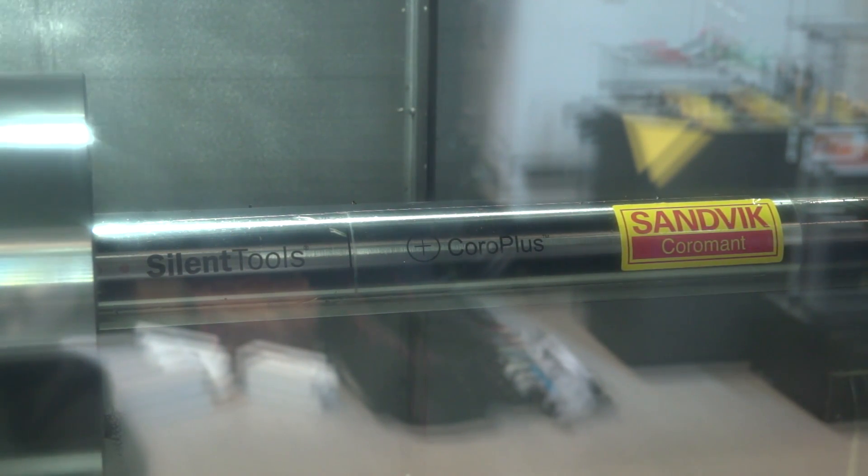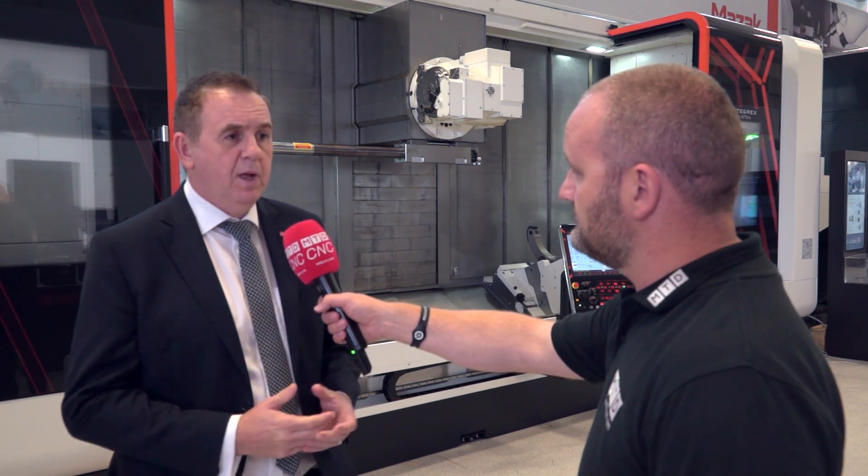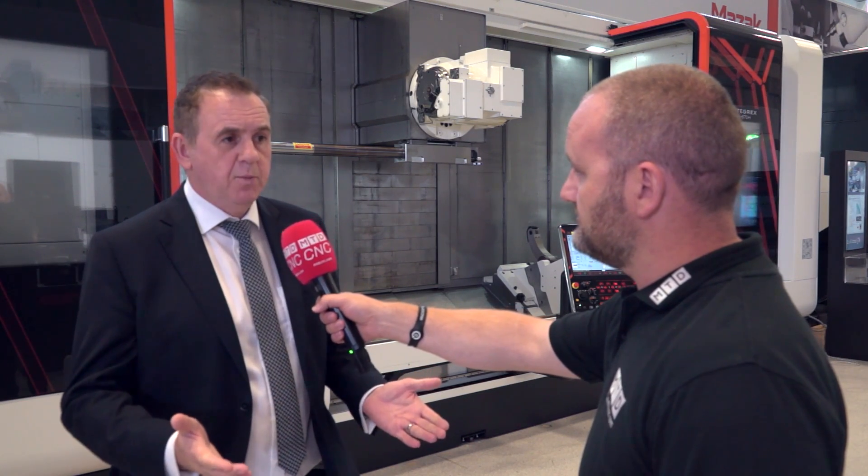What other components are being manufactured on a big machine like this? It suits a number of industries. Oil and gas is key, but also aerospace for things like landing gear, and any industry requiring high-value components that need multiple operations. The done-in-one principle means you complete all operations in a single visit to the machine — from oil and gas to aerospace right through to the manufacture of industrial parts for machinery.